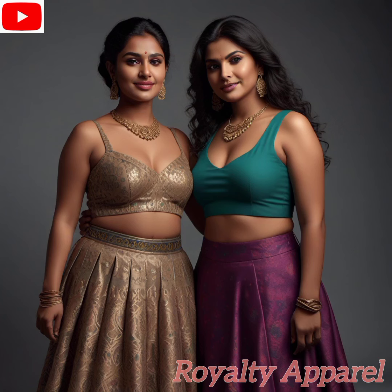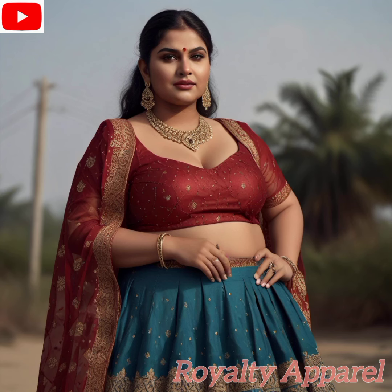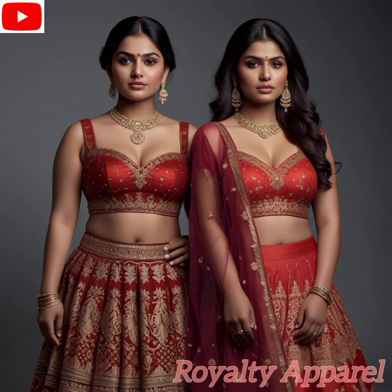If you have any styles, ideas, or cultural dresses you want us to review on this channel, kindly let us know in the comments section. And if you enjoy this video, please give it a like and don't forget to hit that notification bell so you never miss a new upload.